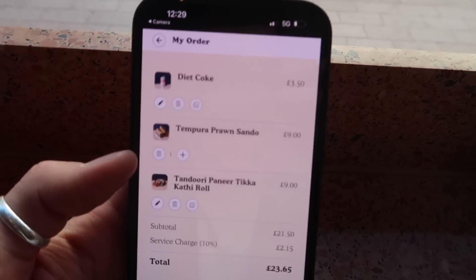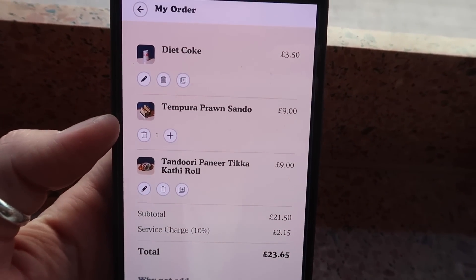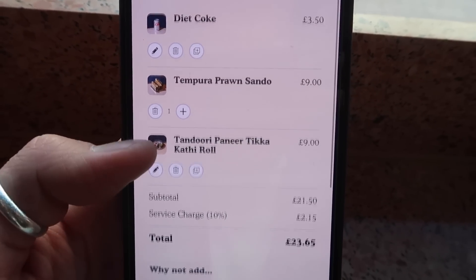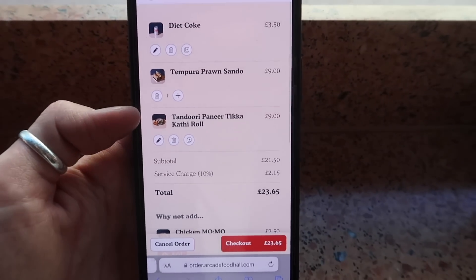A member of staff asked if I was by myself, and when I said yes he offered me a nice window seat to watch the world go by — which I was very happy about. I've got my little book. For a treat I've gone for a Diet Coke, a prawn tempura sando — which is like a prawn and seaweed crispy sandwich — and a tandoori paneer tikka coffee roll. I feel like that's a really nice little order.